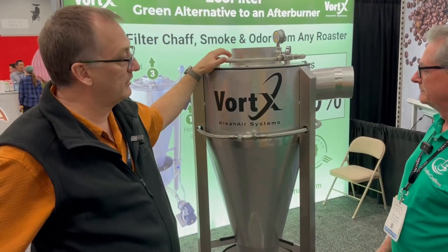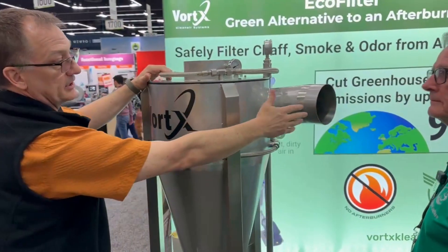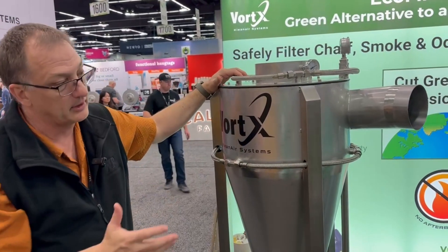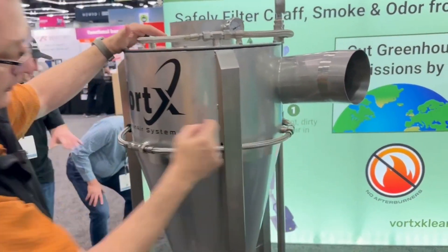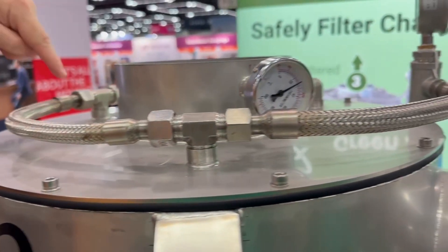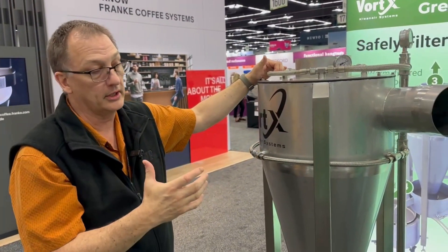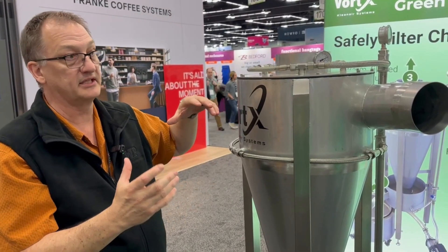What we're doing is taking in the inlet exhaust from any roaster. That comes in like a standard cyclone on the side and starts to circulate. What's unique about ours is we use a water spray that goes in through six nozzles — three are located around the equator and three are located on the top, here, and in the back.